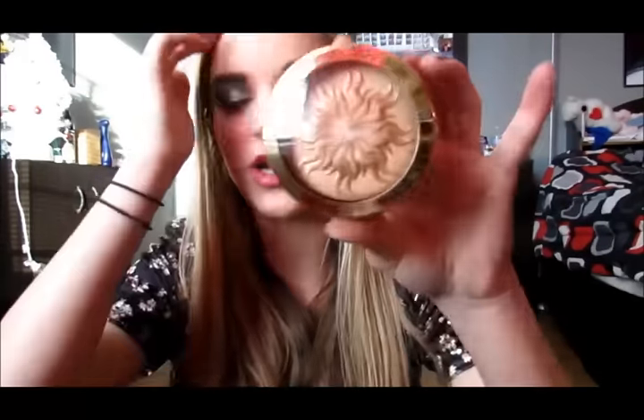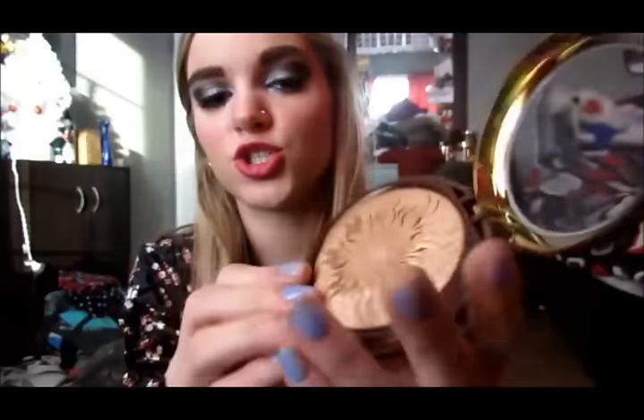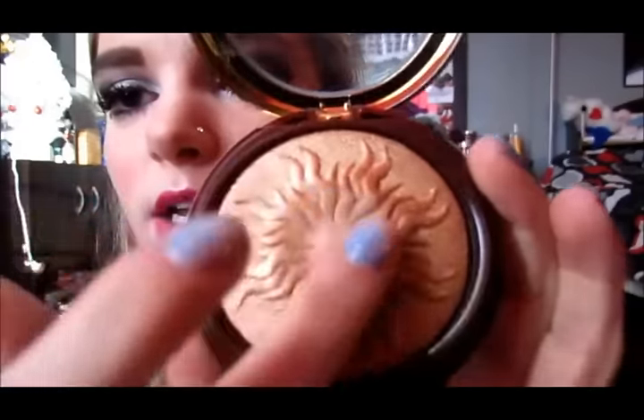Then I have another bronzer I don't like — this is the Physician's Formula Bronze Booster in light to medium. I was really intrigued by this because it has a 3D shape popping out of it and I thought it looked really cool. But it's just a really orange-toned bronzer, and I'm not into orange-toned bronzers. Again, it's shimmery, not matte. I could use this as an eyeshadow though, so it's not like it went to total waste. For its own purpose as a bronzer, I don't like it.